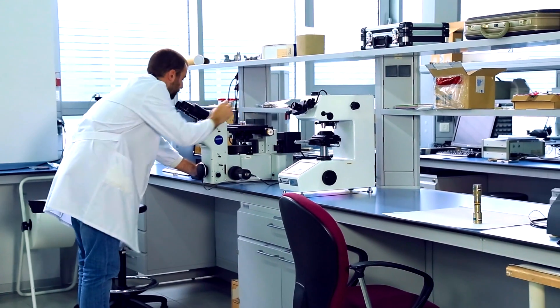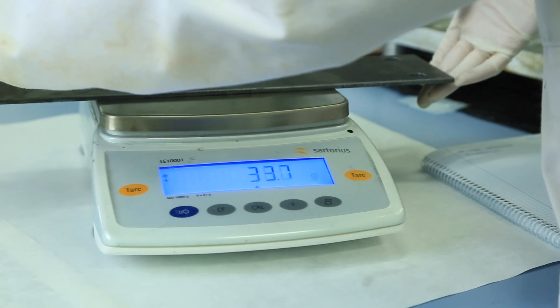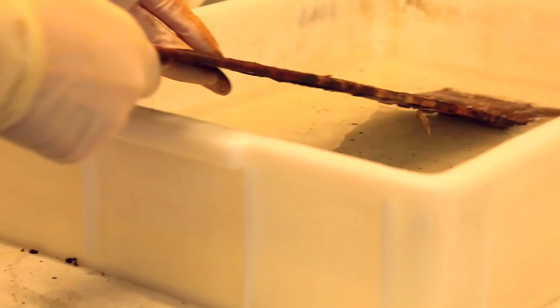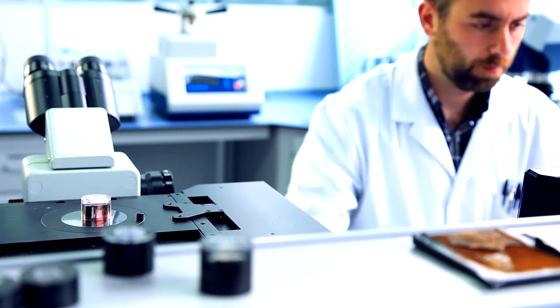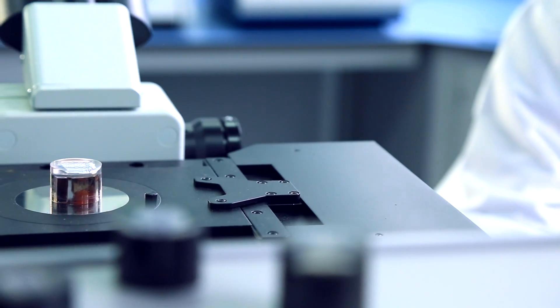Once the tests have been completed, CTC analyzes the samples to determine the behavior of the materials or coatings exposed, the adhesion strength of the coating where suffered, or loss of thickness and strength.